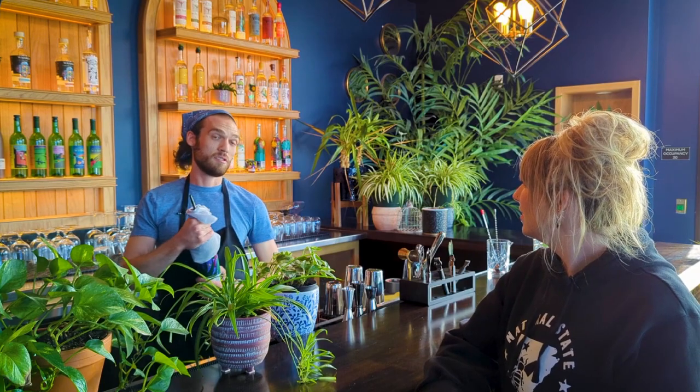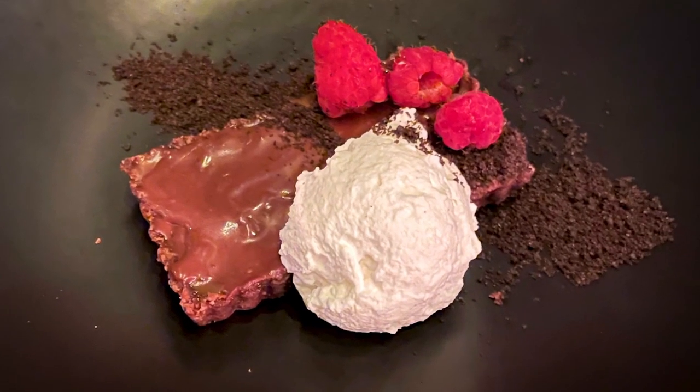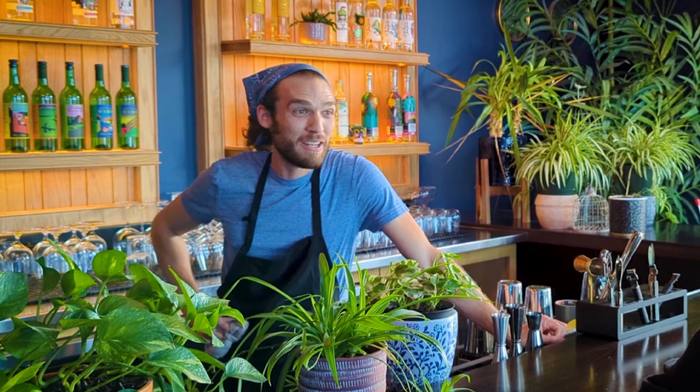Do you guys currently serve dessert? Yes. It's usually a chocolate caramel tart, which is gluten-free. It's got a chocolate crust with an almond caramel in the middle, chocolate ganache, vanilla whipped cream on top with raspberries. That sounds delicious. It's pretty good — it's hard to get rid of. But she also introduces something new usually every week.